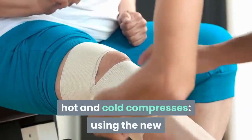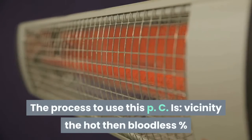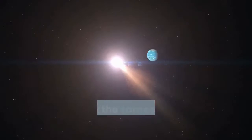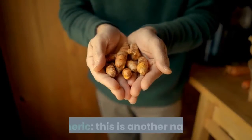Hot and cold compresses: Using hot and cold packs can offer some relief from severe pain and inflammation. Place the hot then cold pack on the affected location for 20 minutes. Repeat the same process after every hour until you experience some relief from the pain.